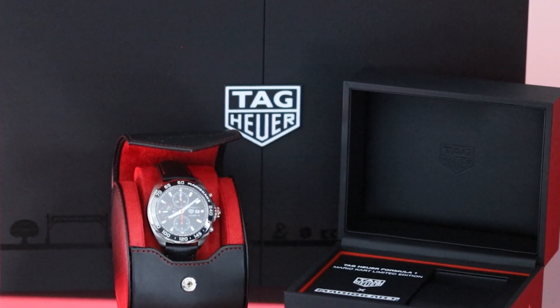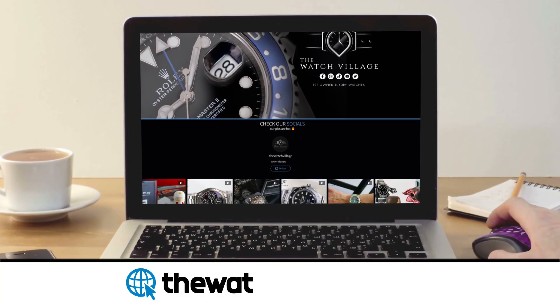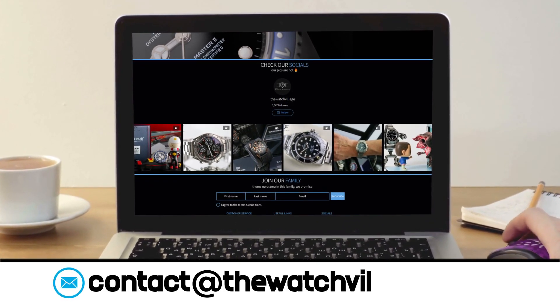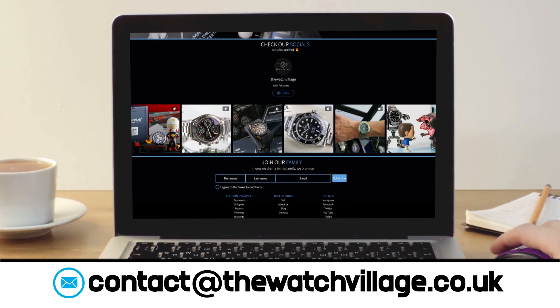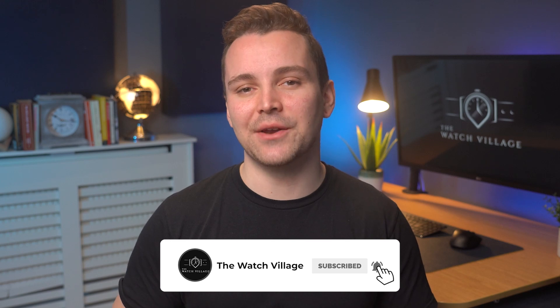So there we have it guys, that is the Tag Heuer Formula 1 Mario Kart Edition watch. As mentioned at the start of this video, we do have this one in stock currently over on our website at thewatchvillage.co.uk, so if you do like what you see here, please feel free to go and check it out. And as always, thank you so much for watching — please don't forget to subscribe to the channel and hit the thumbs up button. We'll see you soon for the next one.